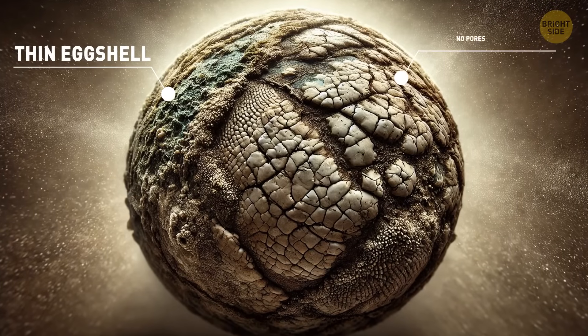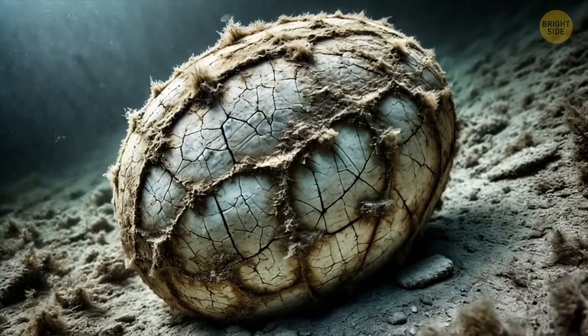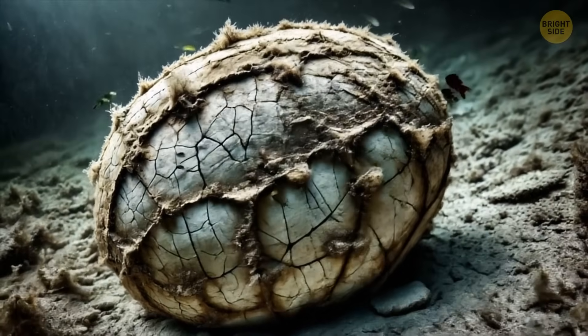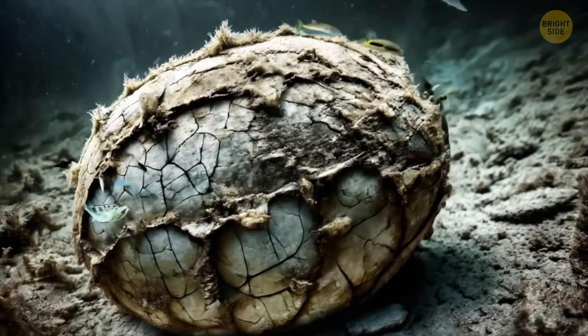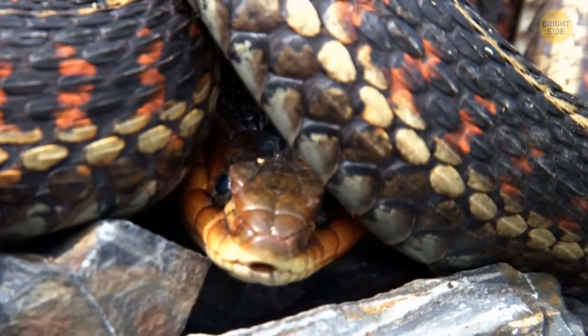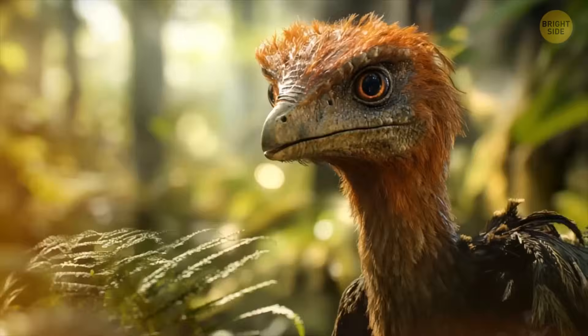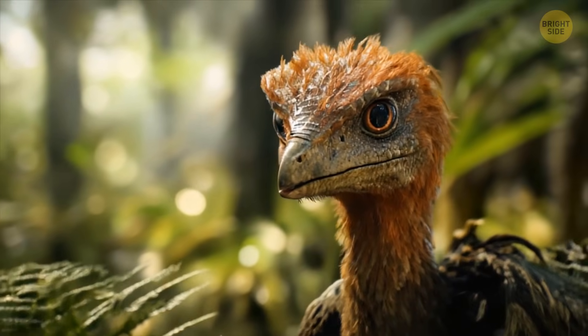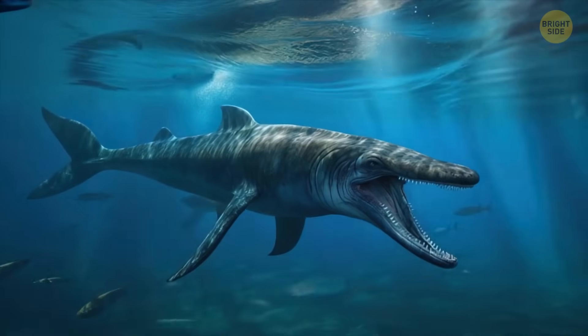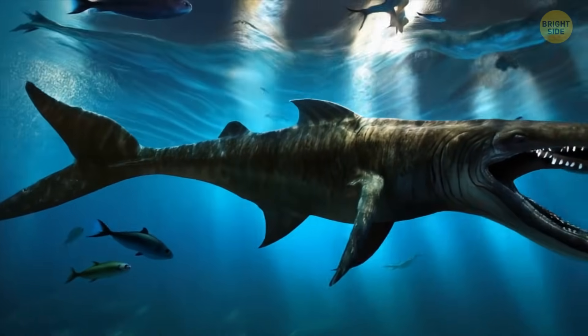The egg is also unique because it has a thin eggshell and no pores, which is totally different from most dinosaur eggs. It actually looks more like the eggs of lizards and snakes, but it came from a giant creature related to these animals. No known dinosaurs or flying reptiles from that time and place were big enough to lay such a huge egg, so it must have been a mosasaur after all — but we can't be 100% sure.